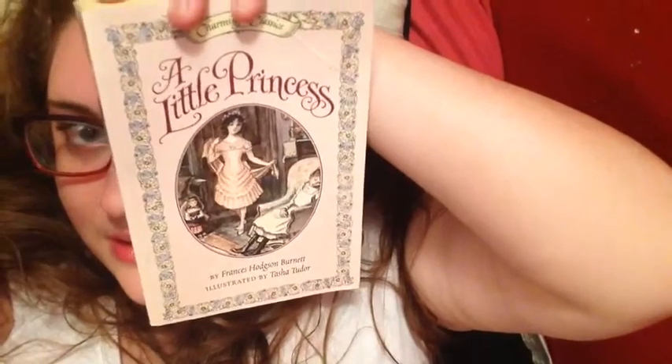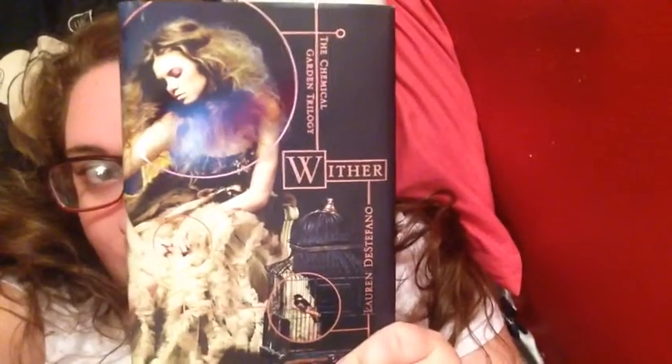The first one on the Opposites Book Tag is the first book in your collection versus the newest book in your collection. The first book in my collection that I can recall is A Little Princess by Frances Hodgson Burnett. The newest book in my collection — the book I just bought, like, yesterday — is Wither by Lauren DeStefano. Every time I hear 'Stefano' it makes me think of A Series of Unfortunate Events and how unfortunate that particular event was. Rest in peace, Uncle Monty.